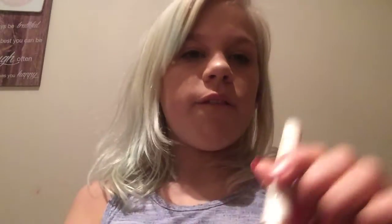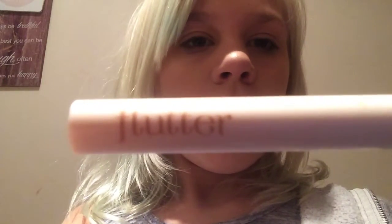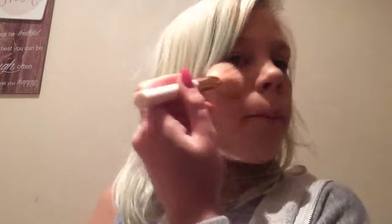This part is from IKEA. These three here are called the Flutter. This one I use for concealer and for foundation, stuff like that — really nice. This one I use for blush, and this one here is my main eyeshadow one.